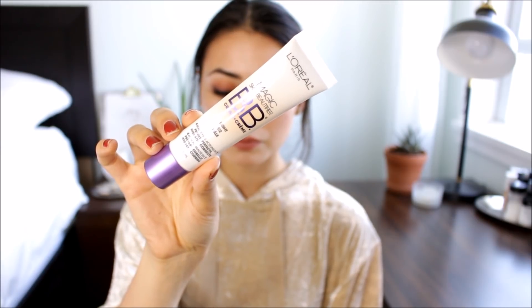I'm going to start with BB creams. The first one I want to share is the L'Oreal Magic Skin Beautifier BB Cream. This one probably has the lightest coverage out of everything I'm going to share with you today. It's definitely a very sheer kind of finish, but I find that it does tone down my skin and gets rid of redness. It's not going to cover blemishes, so you might need to spot conceal if you have things you really need to cover up.